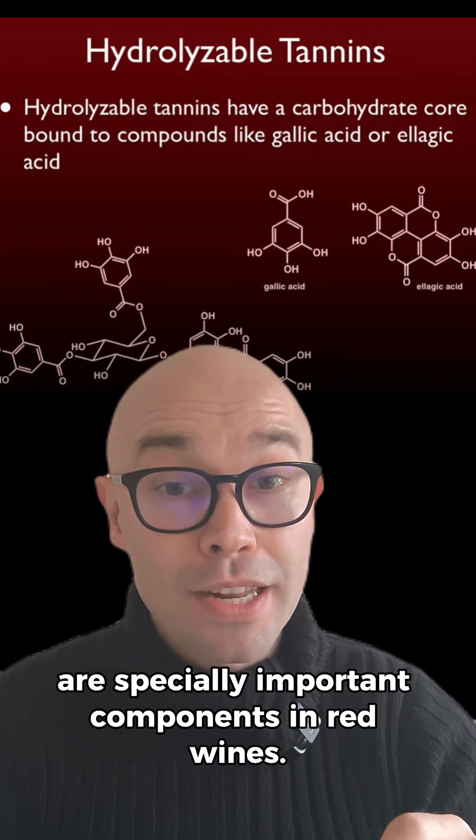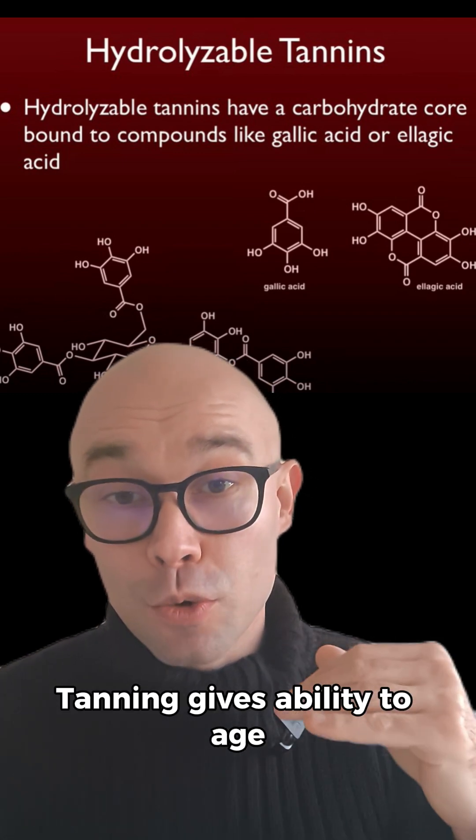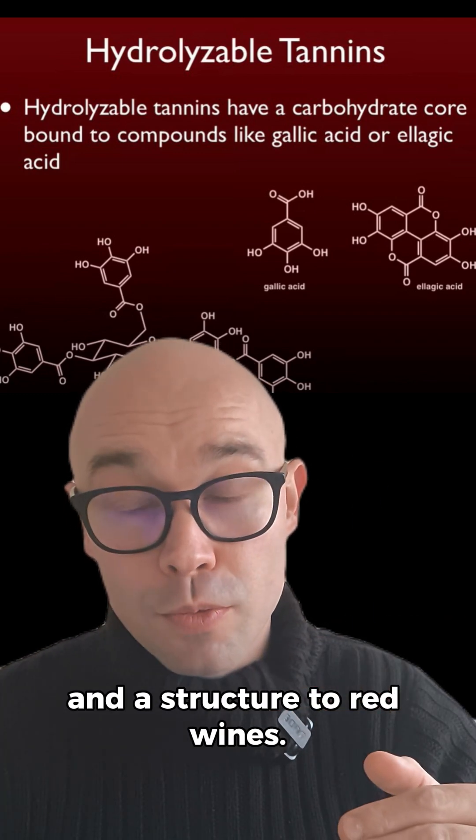Tannin and color are especially important components in red wines. Tannin gives red wines the ability to age and provides structure.